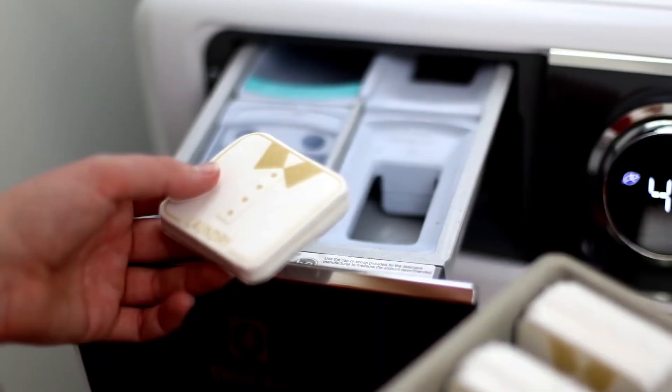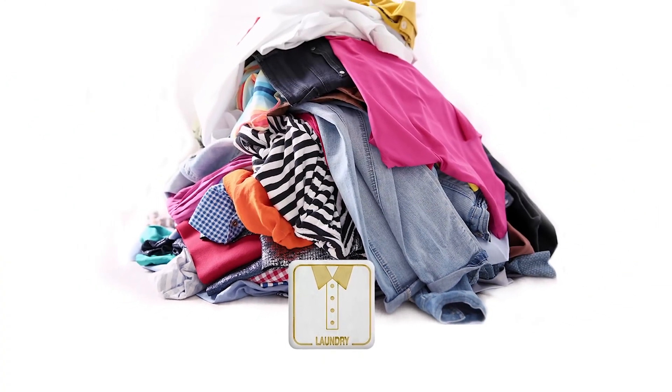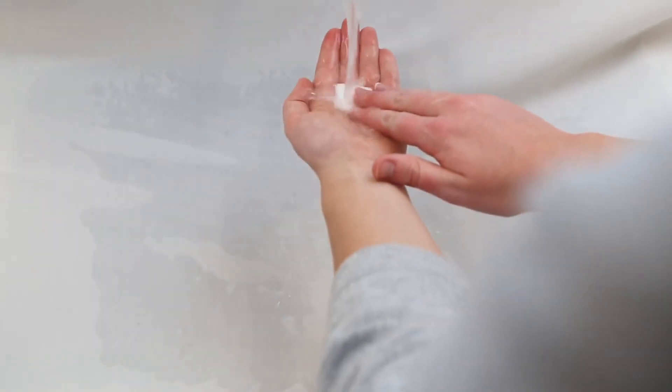It crosses a number of categories — think laundry detergent, hard surface cleaner, toilet bowl cleaner, but also face, hand wash, body wash, conditioner, and shampoo. Basically, it's a solid state form that is activated by water.